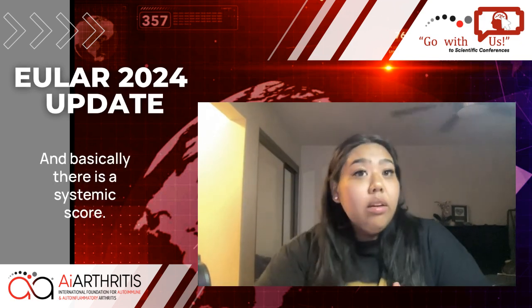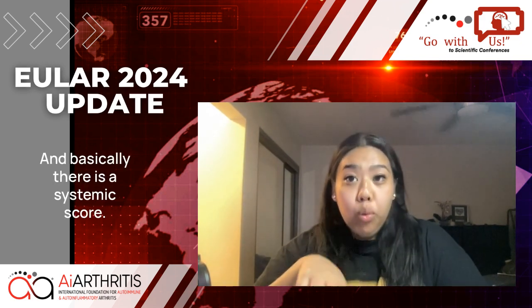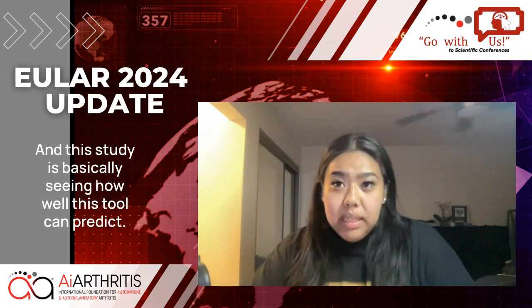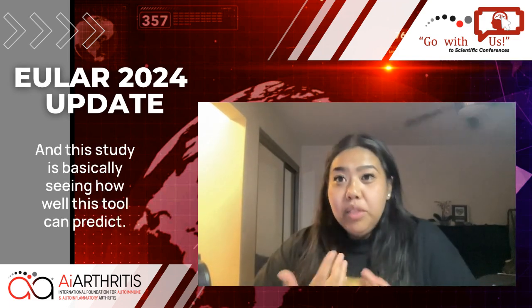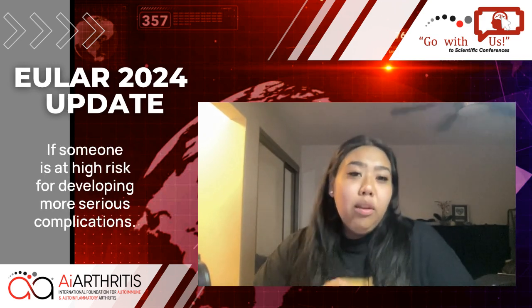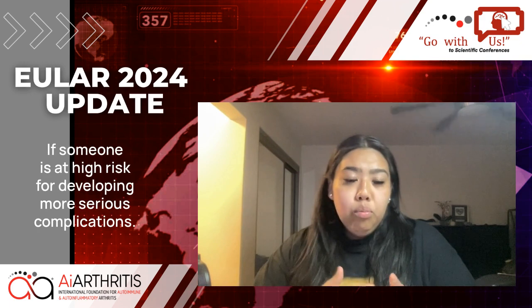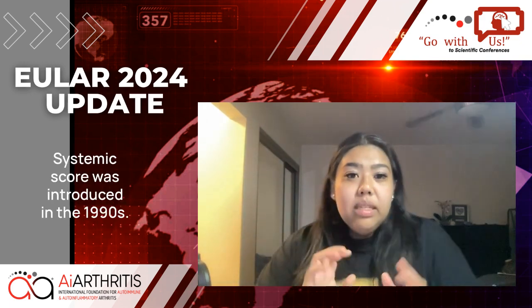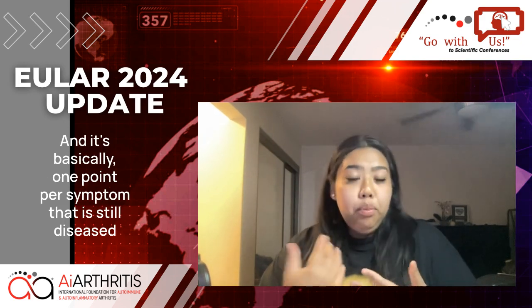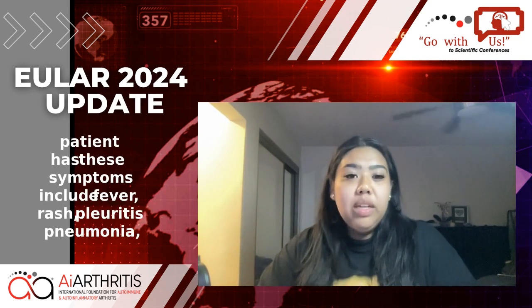Basically, there is a systemic score that is used with Still's disease, and this study is seeing how well this tool can predict if someone is at high risk for developing more serious complications. The systemic score was introduced in the 1990s, and it's basically one point per symptom that a Still's disease patient has.